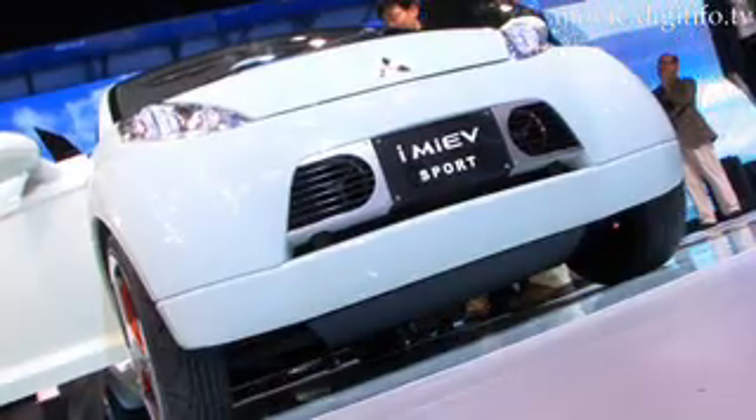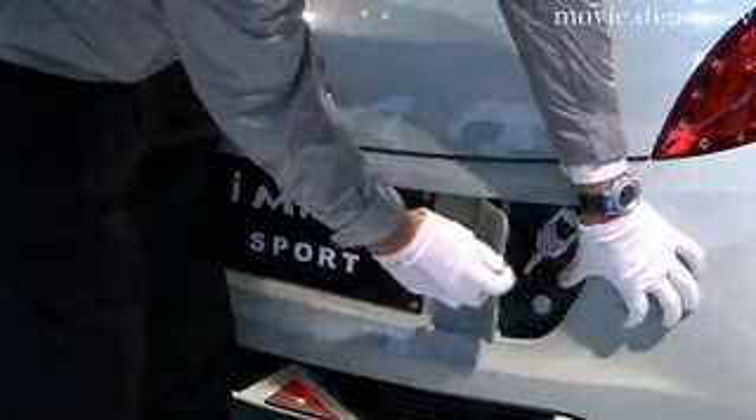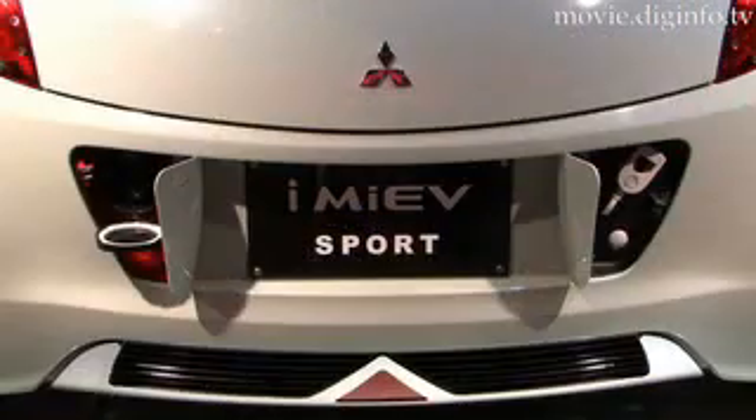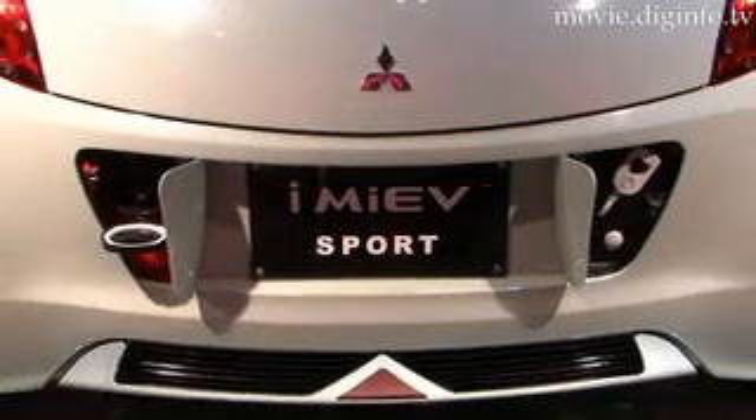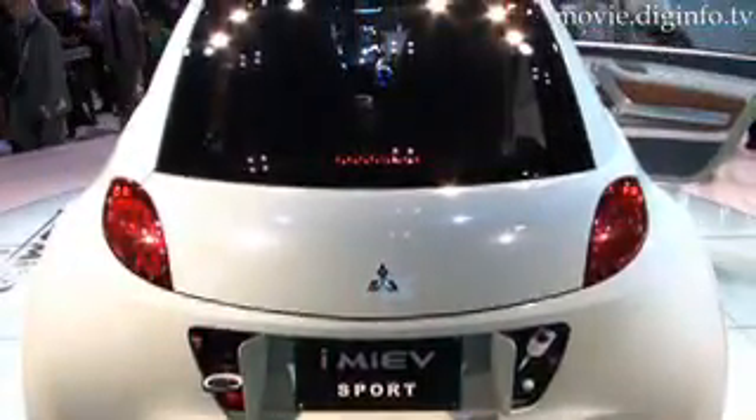With a long wheelbase, the battery is stored under the floor. With the motor, inverter, and charger beneath the luggage compartment, this layout lowers the center of gravity, optimizes weight distribution, and increases the safety of the occupants in the event of a rear-end collision.